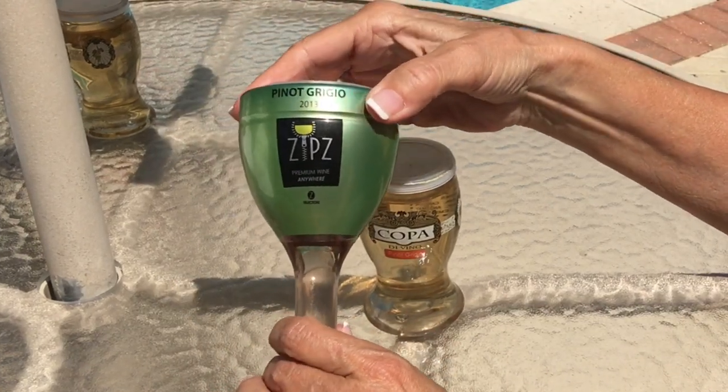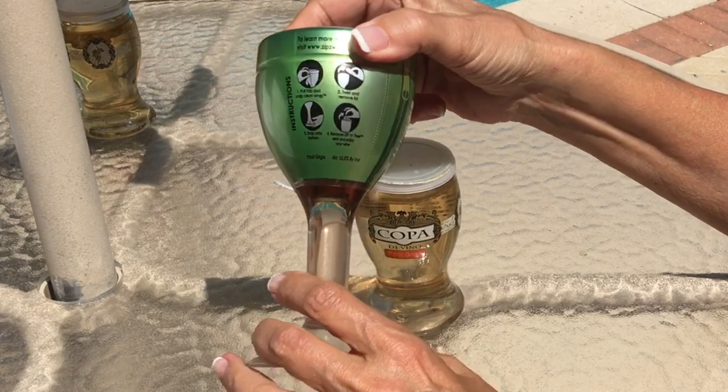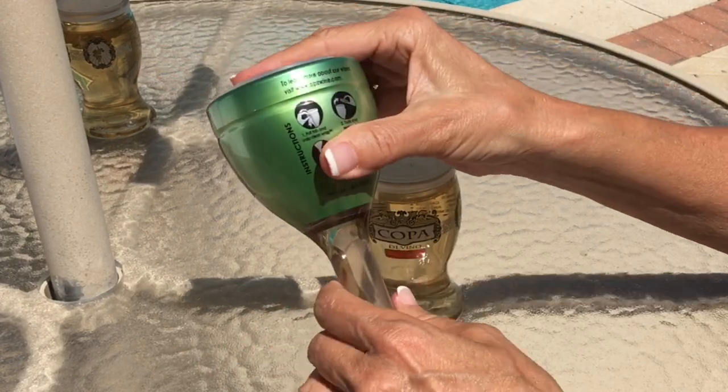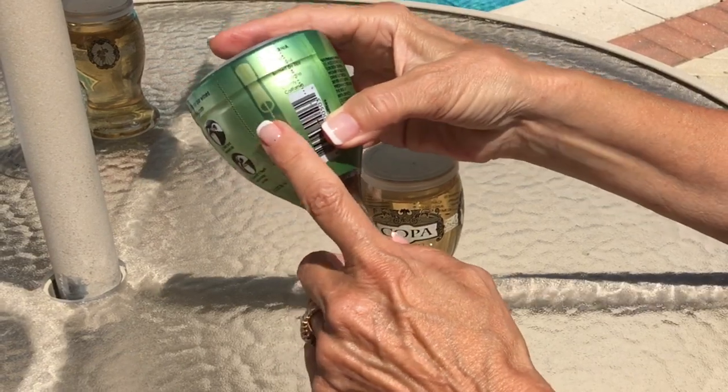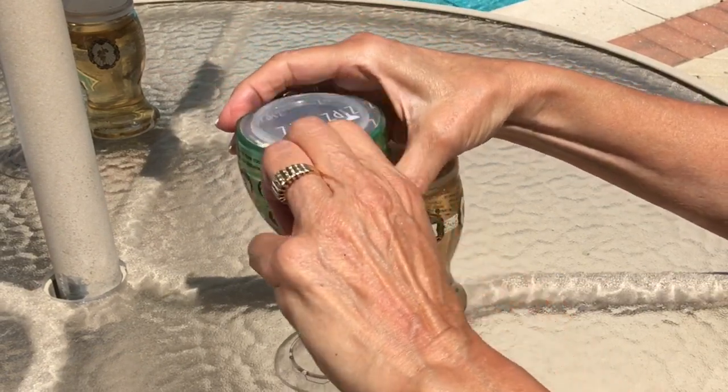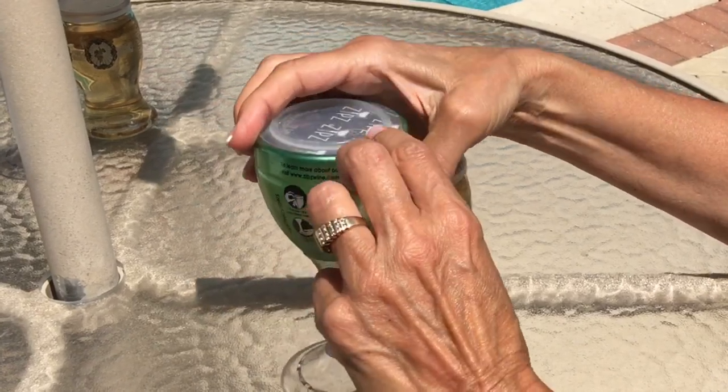The outside skin protects the wine from light and provides a good surface for branding and for instructions. Now you notice this zipper here. This zipper, with a perforation on either side, is where you start, and there are instructions here telling you what to do.